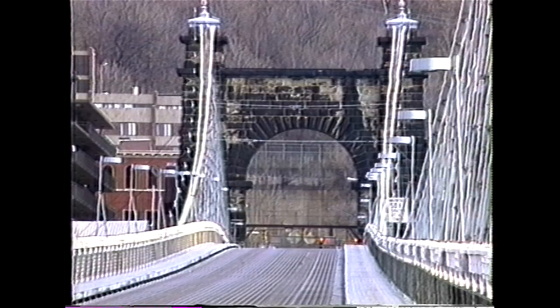The historic suspension bridge, shown here in 1895. A horse and buggy travels across the suspension bridge, which only light traffic and pedestrians can use today.